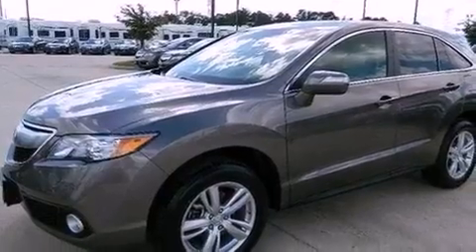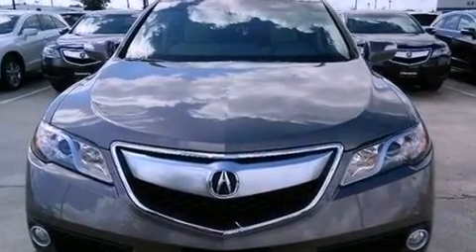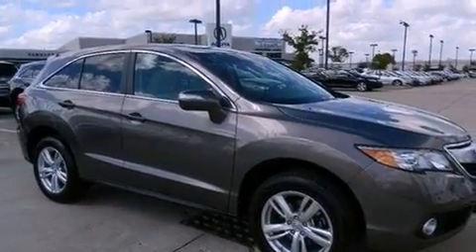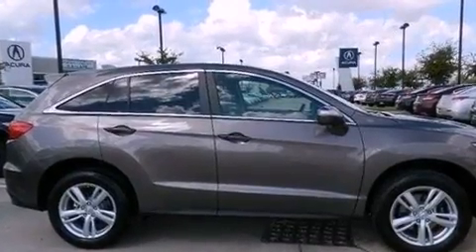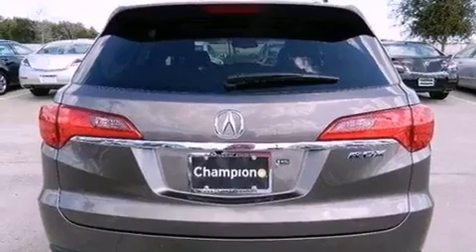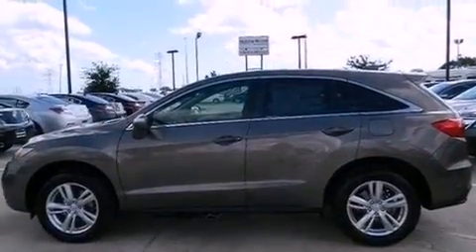Also included are leather seats, a rear spoiler, a passenger side vanity mirror, advanced compatibility engineering body structure, air conditioning with automatic climate control, and the HomeLink transceiver, which can be programmed to use the same frequency as your remote opening devices — such as the garage door, the entry gate, or even the living room lights — enabling you to control them right from the driver's seat.